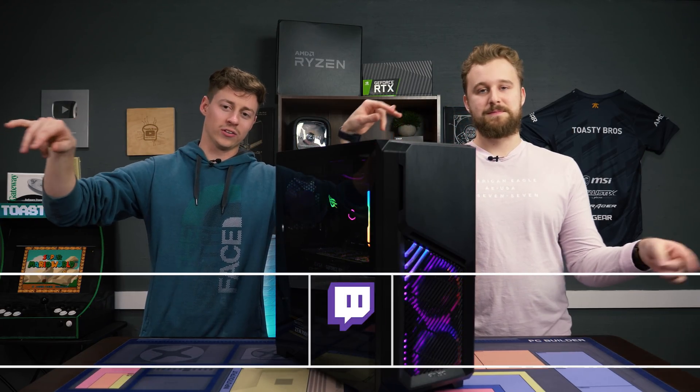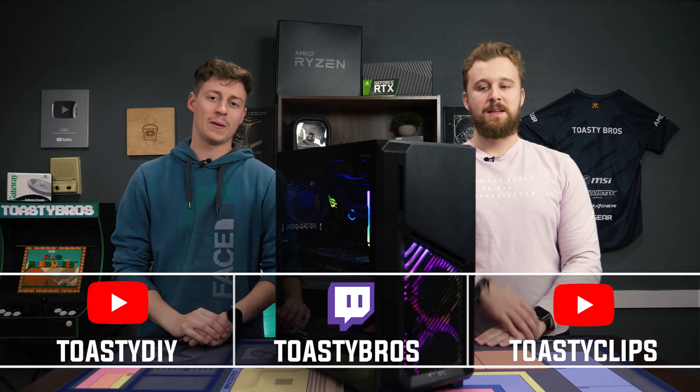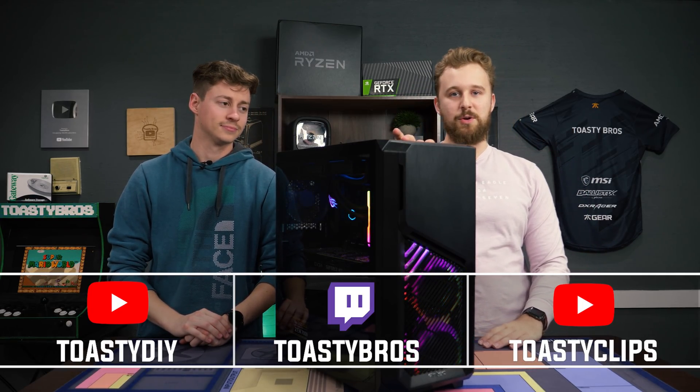If you haven't already, don't forget to check out our other two YouTube channels and our Twitch at twitch.tv/toasterbros. Don't forget to like, comment, and subscribe, and we'll see you guys in the next one.